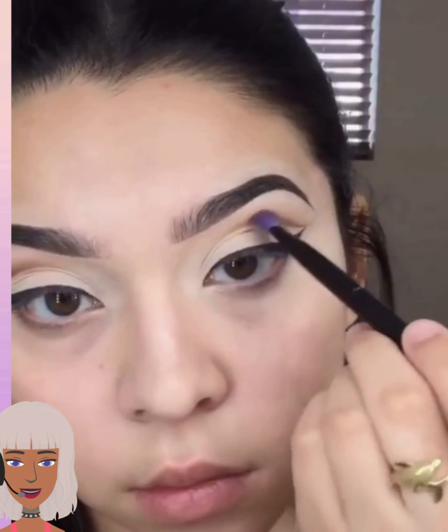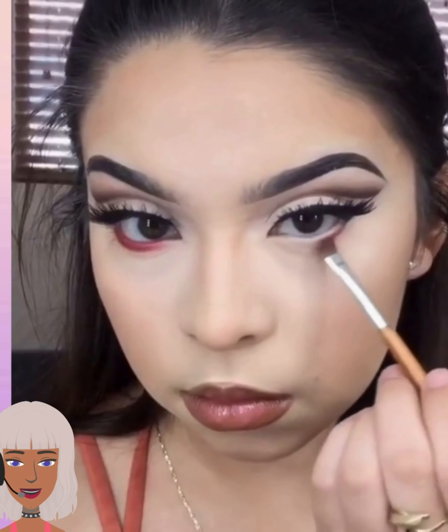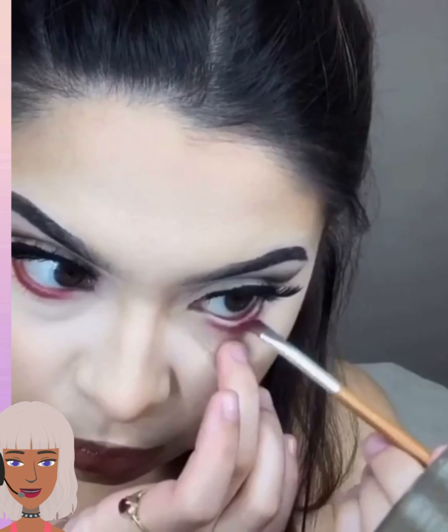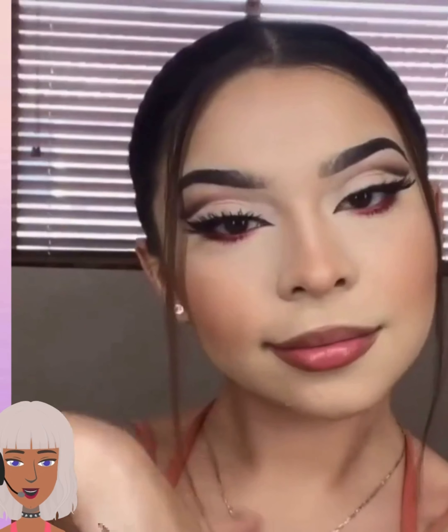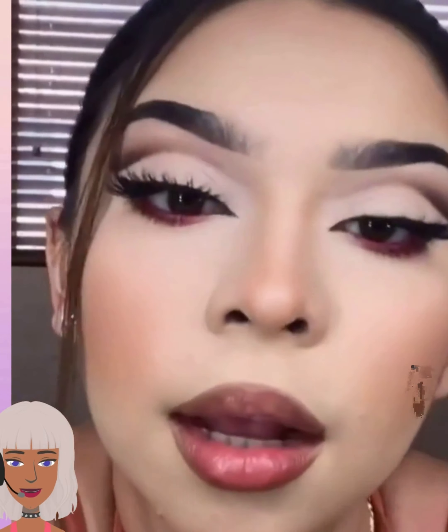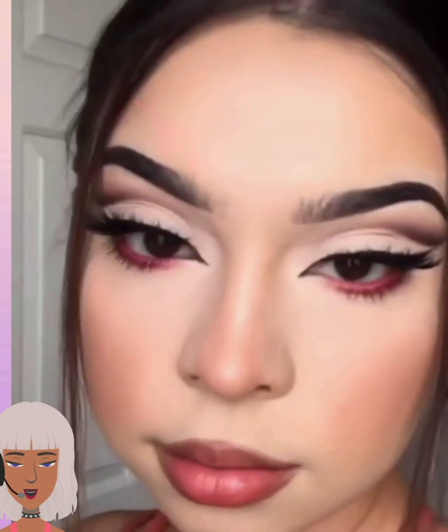For the next one we have a cut crease look. This is really interesting — she's doing her waterline in red. This looks like a way to play around with a pop of color on your eyes. That's pretty, and it's an easy little makeup look you can recreate, nothing too complicated.